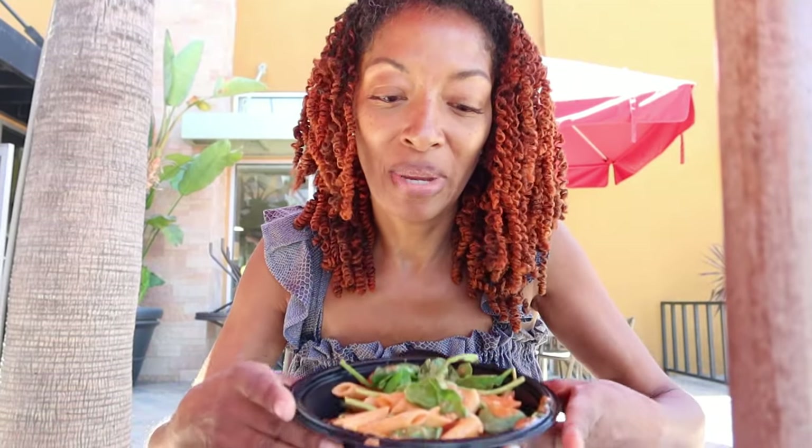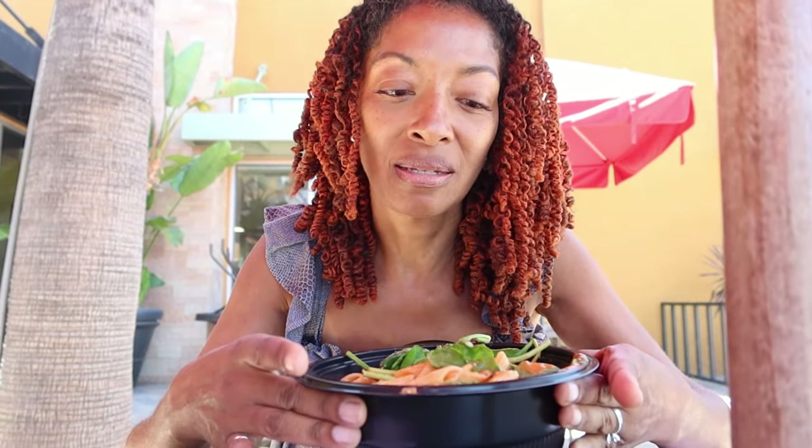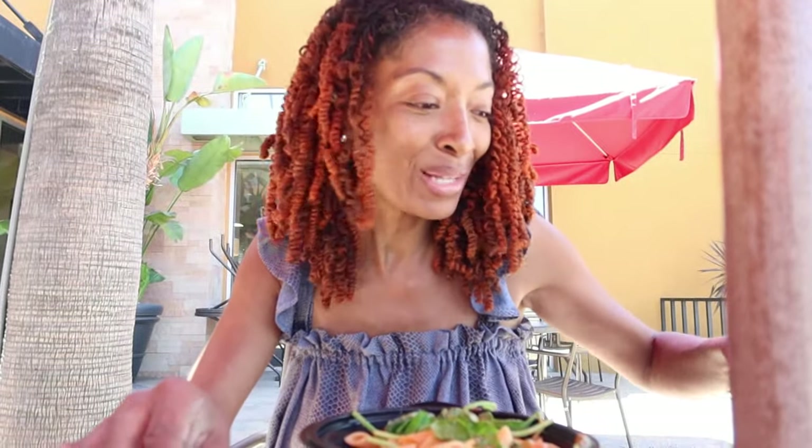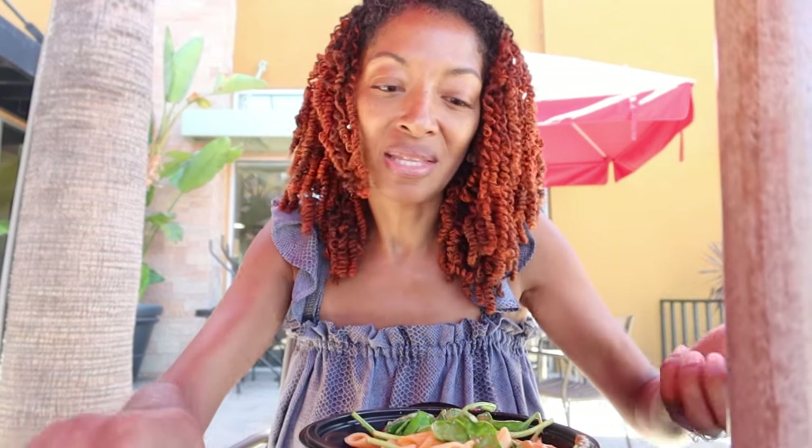I ordered the penne rosa — regular, no cheese, no meat. It's pasta with mushrooms and spinach. I get this all the time. I love it. I'm going to eat this and then head on my way to my next stop.